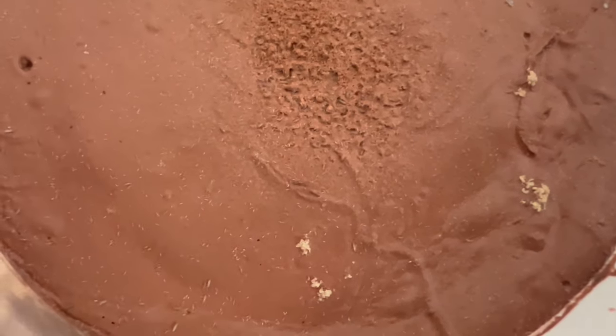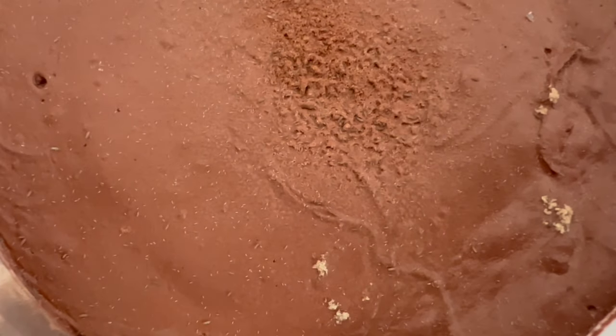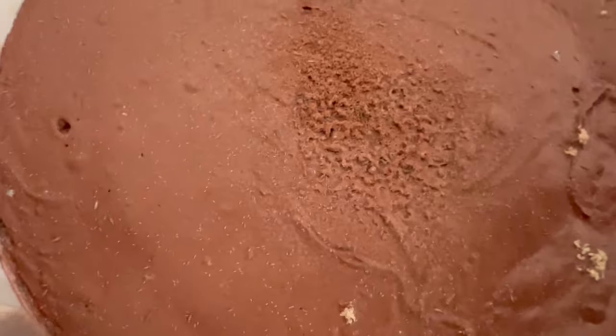While not traditional companion plants, blue podora springtails play vital roles in small ecosystems. As decomposers, they help break down organic matter, releasing nutrients that are essential for plant growth. Additionally, they aerate the soil and contribute to its overall health and fertility.